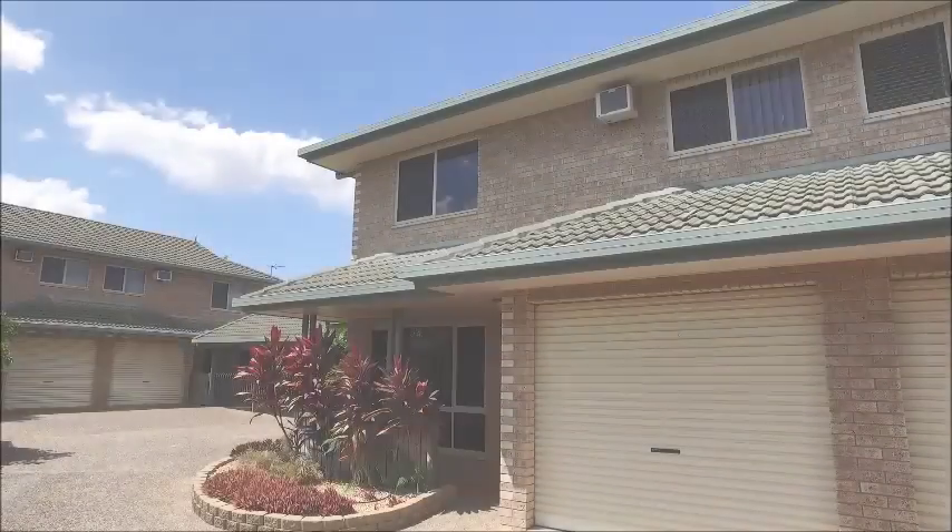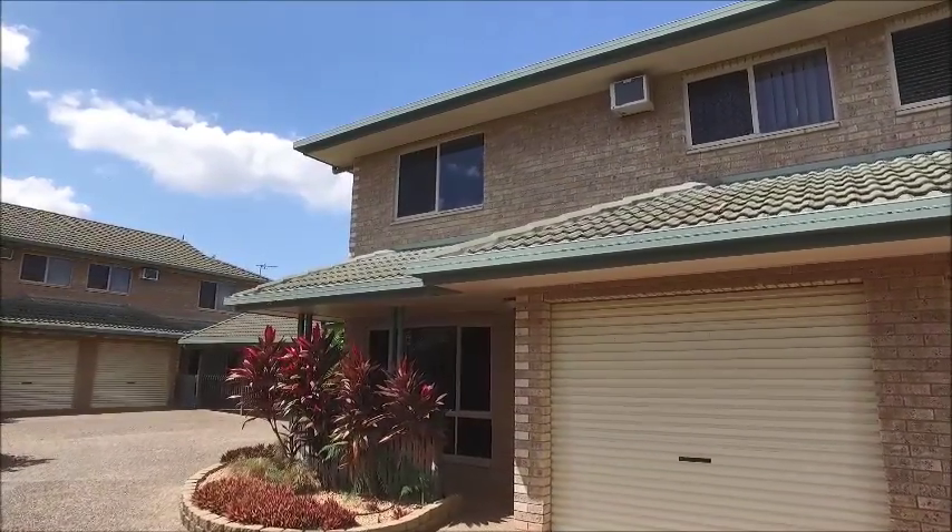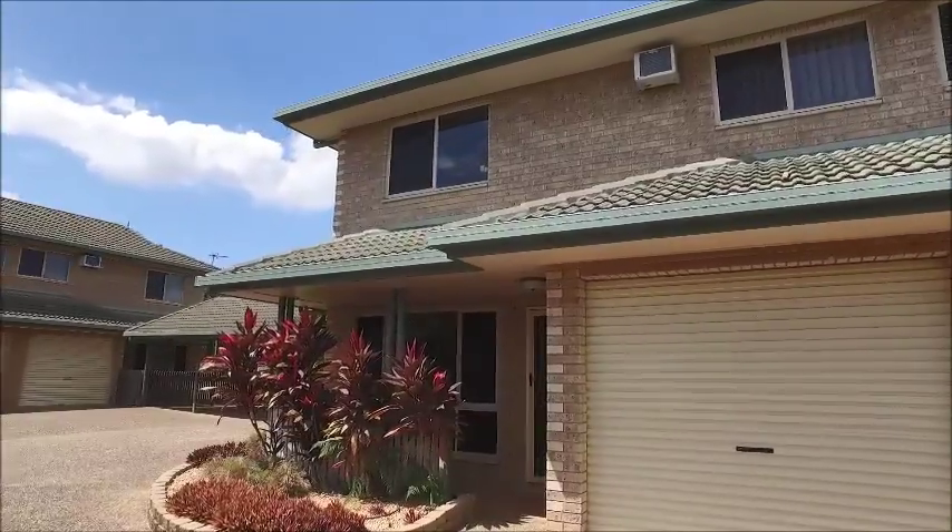Hi, we're Lynne and Rowan and thanks for watching this video presentation of the property. Welcome to unit number two at 44 Grosvenor Street in Pimlico.